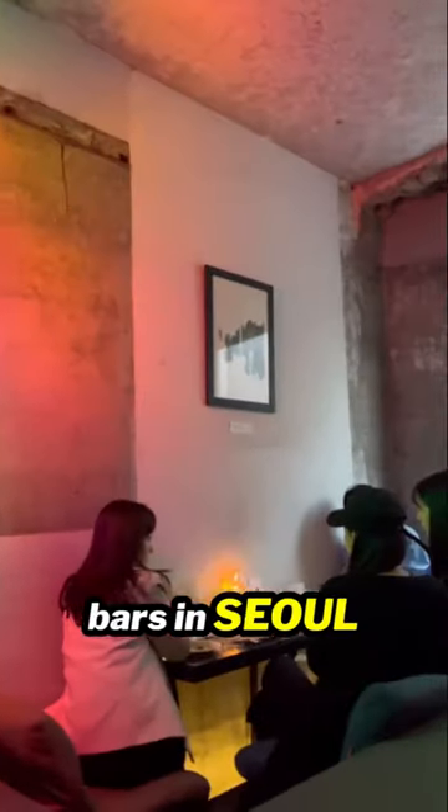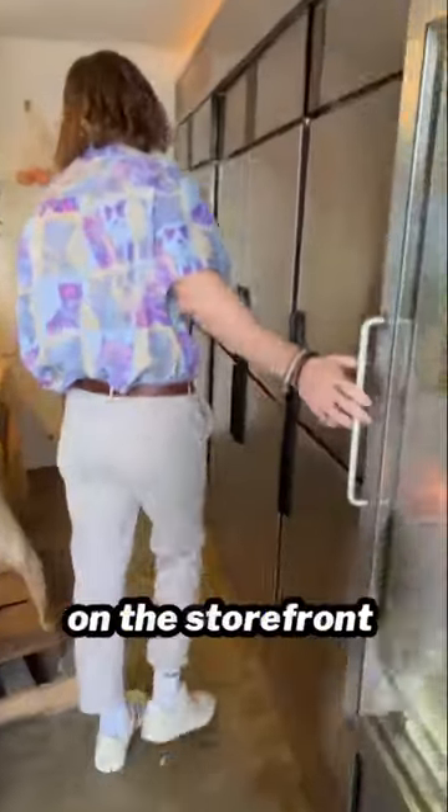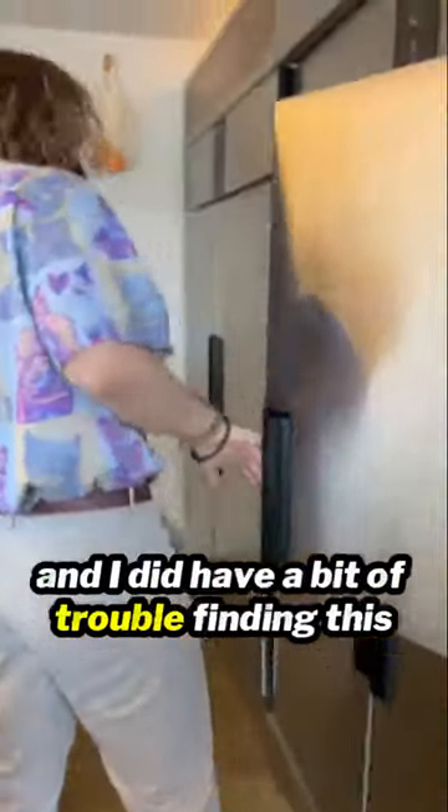Let me show you one of the coolest bars in Seoul. The entrance to the bar is hidden inside one of the many refrigerators on the storefront, and I did have a bit of trouble finding this.